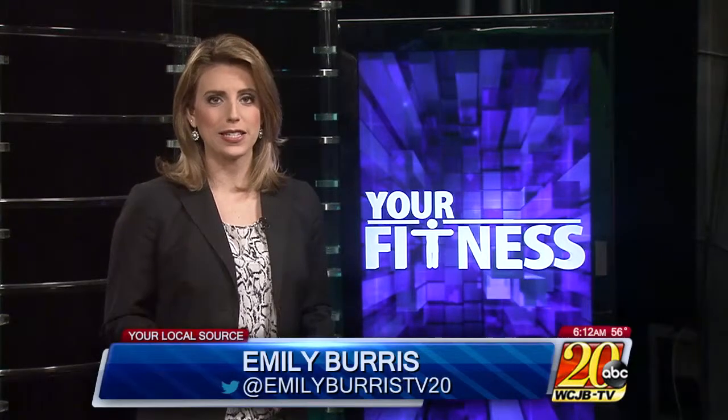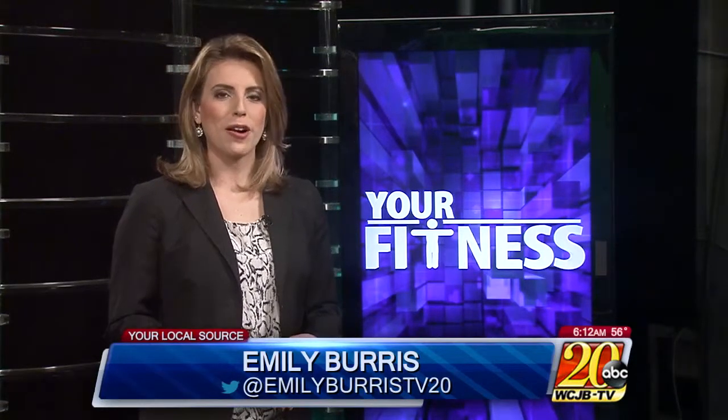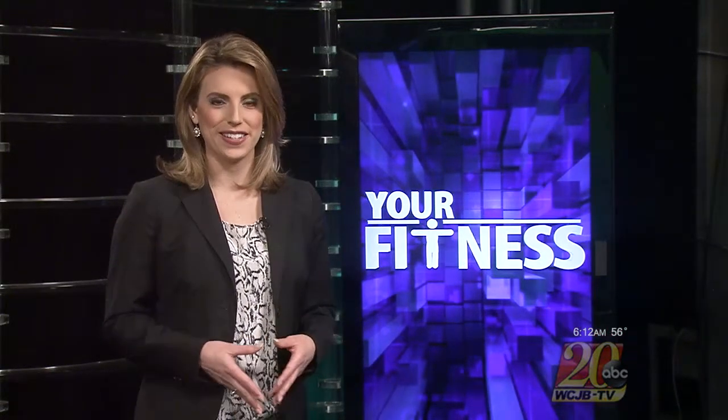The holidays are a hectic time of year and it can feel harder than ever to find time for a workout. This morning our health and fitness experts have a 10-minute circuit you can use to help stay in shape and keep up enough energy to tackle that holiday shopping. Take a look.